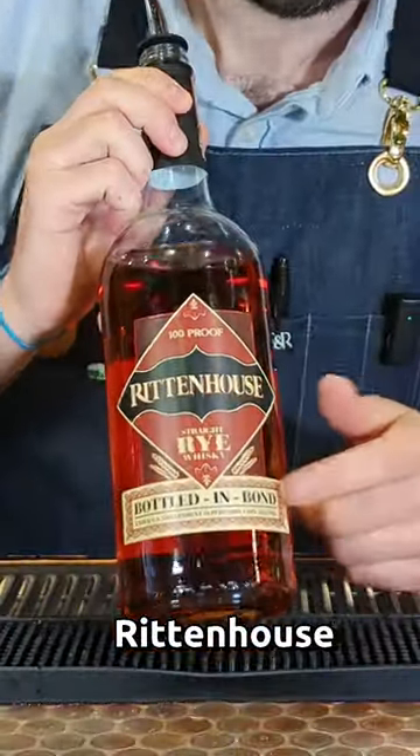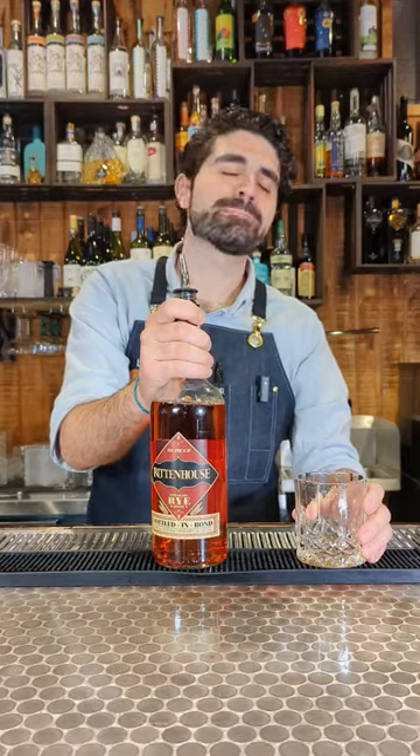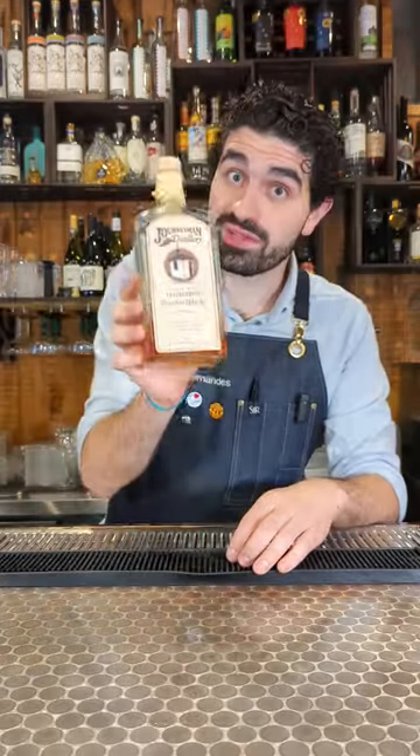Number five is my favorite whiskey: Rittenhouse Bottled in Bond rye. Again, it is bonded, it is 50% ABV, it packs an absolute punch, and this is probably one of my favorite whiskeys on the planet. Love it in cocktails, love to sip on it. And a good bonus option is Journeyman's bourbon — I really enjoyed this one as well, about 30 bucks.